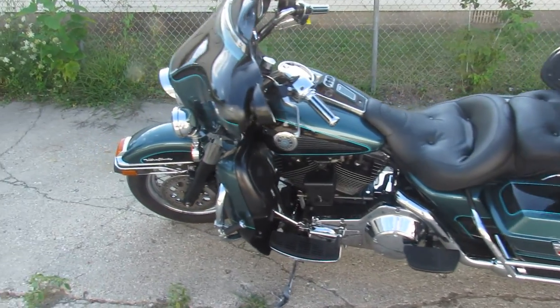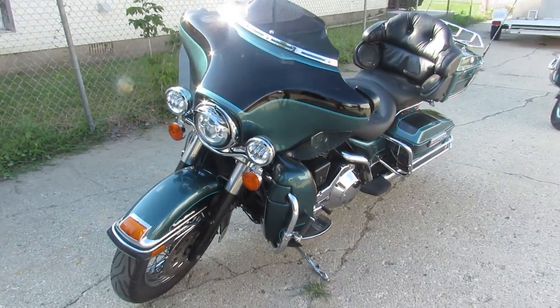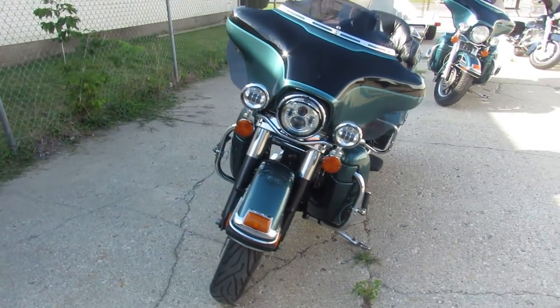Hey guys, ApprovalPowerSports.com here doing some videos on some Harleys we just got in. This one here is a 2001 Harley Electra Glide Ultra Classic for sale.